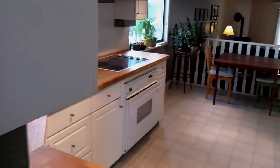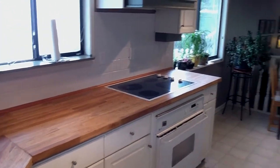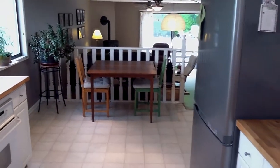Good sized kitchen. Has the flat top range and lots of cabinet space and cupboard space. New Samsung fridge there.